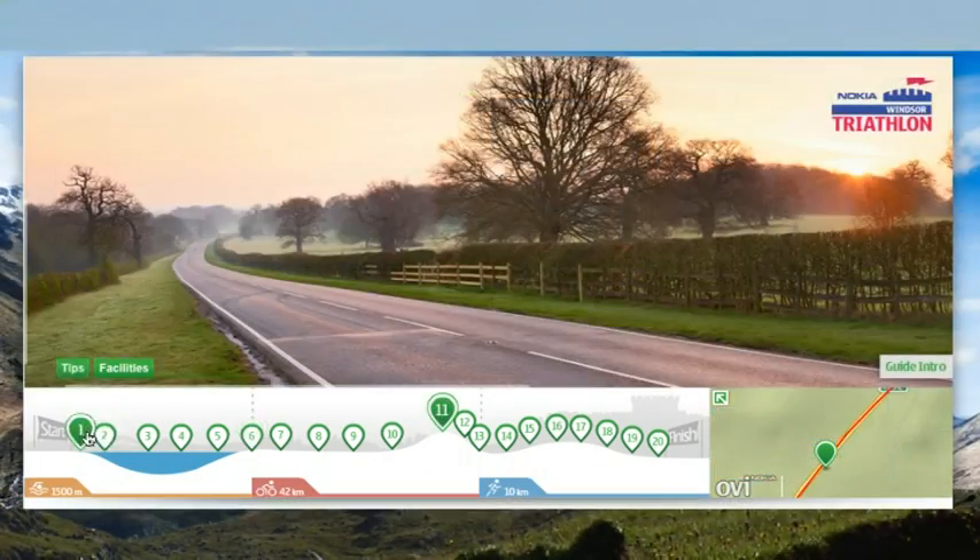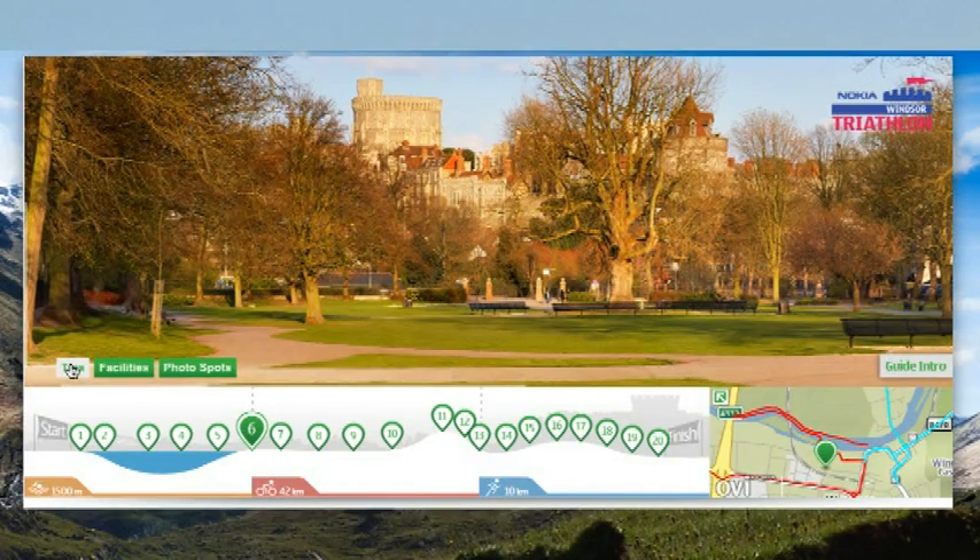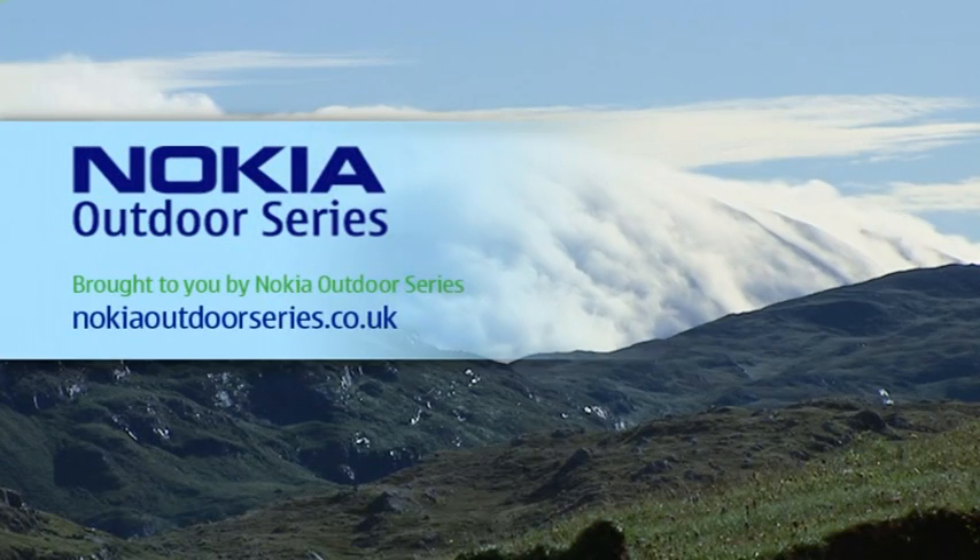At each point we've taken a photo to explore the location and familiarise yourself with the race course, so when you turn up on race day it's imprinted in your mind. So let's get started — have a good one.